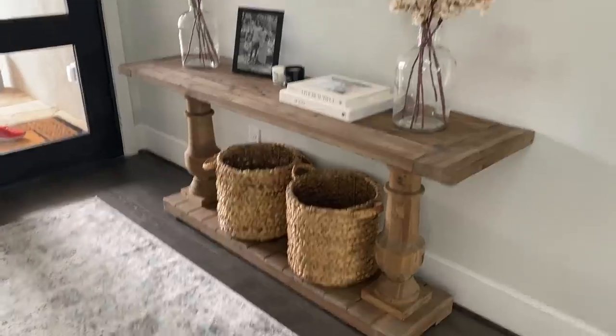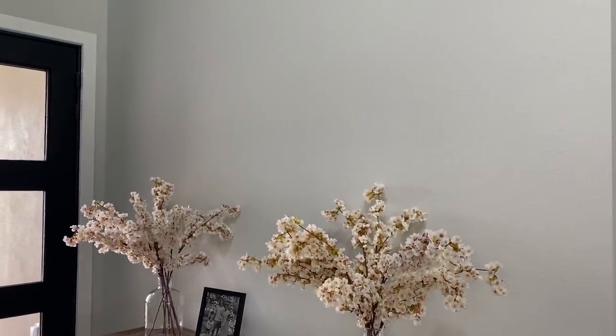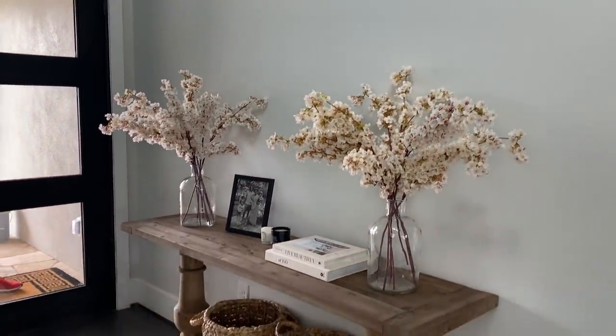This entire area is pretty much set up. Besides the big mirror coming — which is also from Wayfair, I can link it — it comes in a ton of sizes and it's just stunning, so I cannot wait to get that.